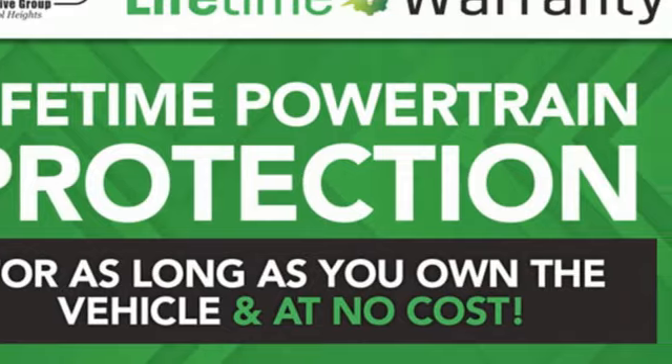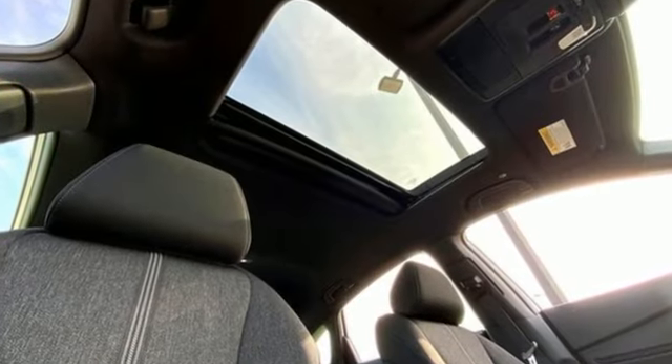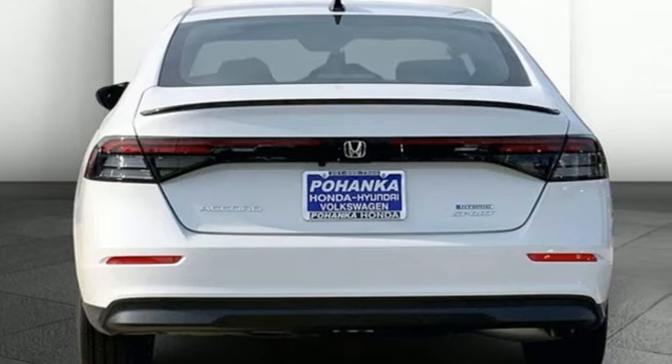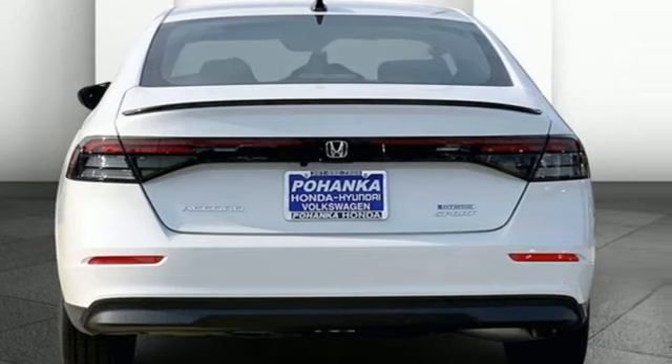Features include streaming audio, Wi-Fi hotspot, dual zone climate control, steering assist cruise control, doors and push-button start proximity key.